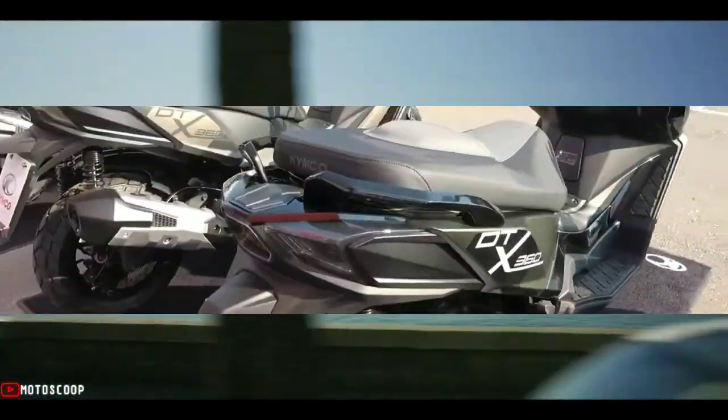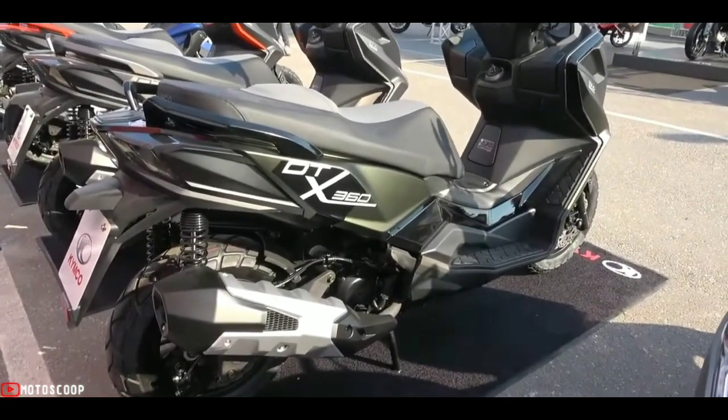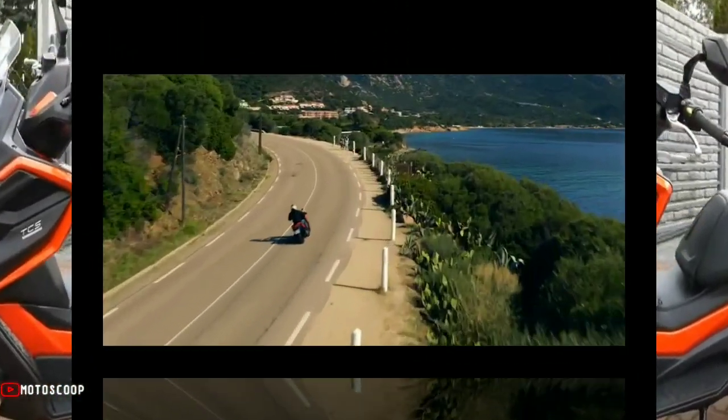The light alloy wheels are 5-spoke and are fitted with 120 x 14-inch knobby tires at the front and 150 x 70 x 13-inch tires at the rear.